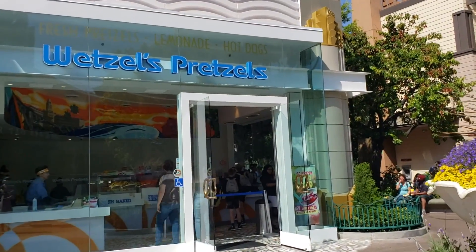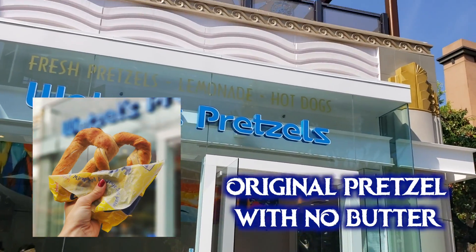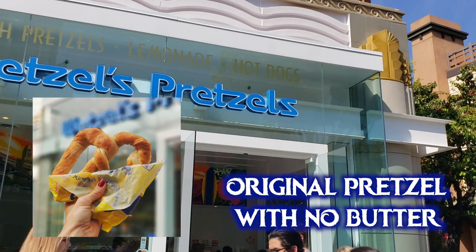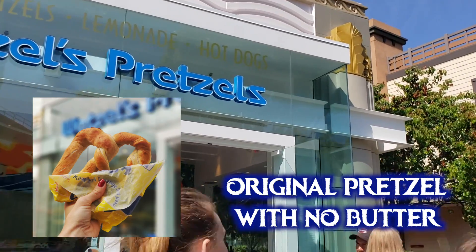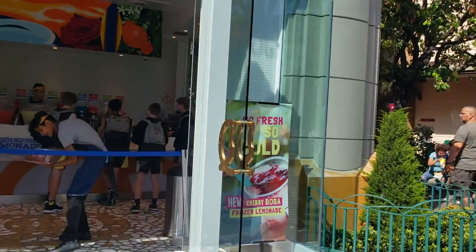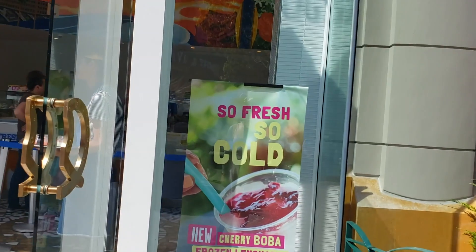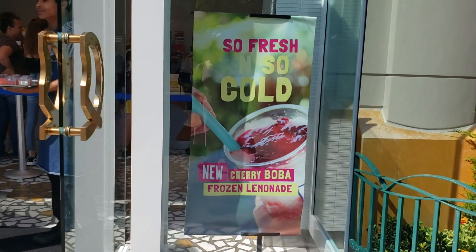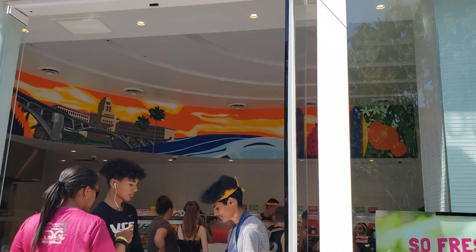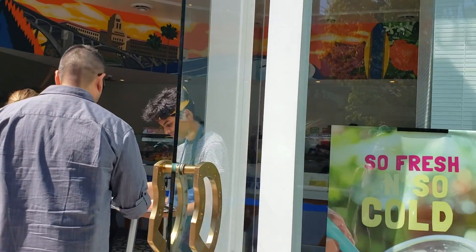Continuing along, we have Wetzel's Pretzels. The original pretzels are vegan as far as the dough goes, but they typically brush them with butter coming out of the oven, so ask for one without butter — they make new batches frequently so they'll get you one from the next batch. The pretzel bits without butter are also vegan. They currently have a cherry boba frozen lemonade on the summer menu, and the popping pearls are vegan — the same ones found at many locations throughout Disneyland and California Adventure.